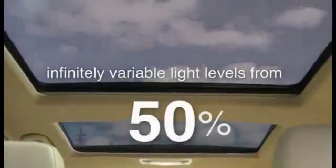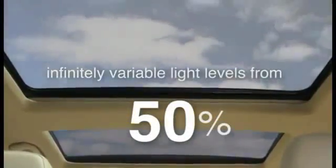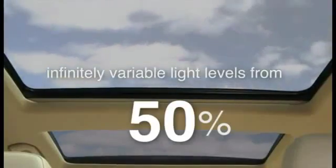From near total darkness to almost clear glass, Sundim Select provides complete control of the interior environment, ensuring privacy and protection in one turn or a bathed-in-light panoramic view in another. Infinitely variable light levels, from 1% to 50%, mean that Sundim Select provides the highest solar protection of any glass currently manufactured, while the driver and passengers can enjoy enhanced comfort without compromising the light and space.